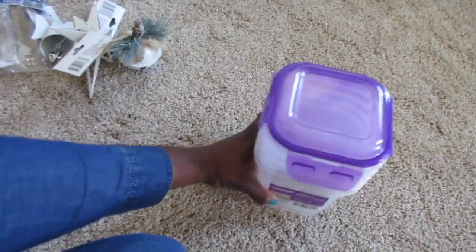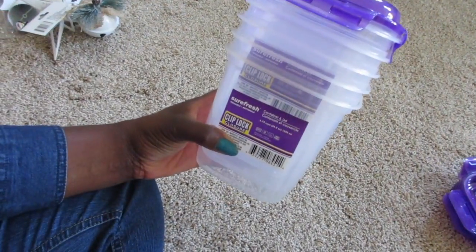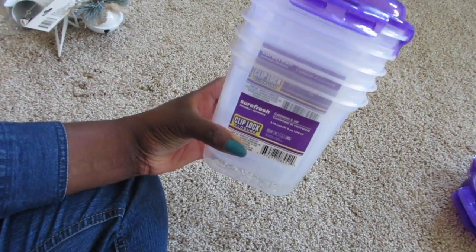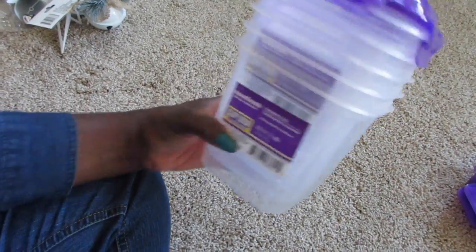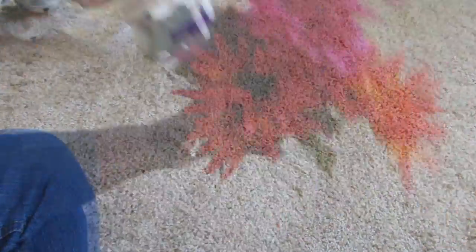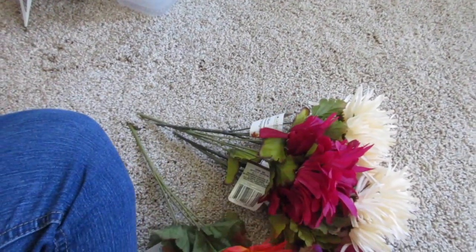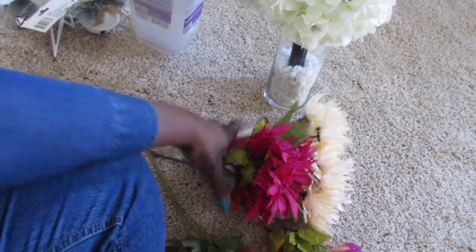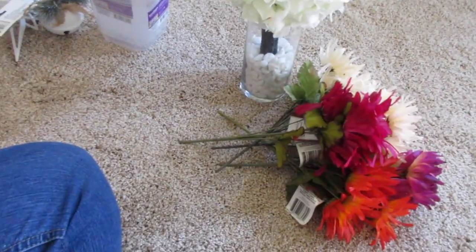I got five of these tubs because we're having a sleepover tonight. One of the things we're going to do is make cookies, and I'm going to send the girls home with cookies for their parents. I also got a couple of different flowers to make an arrangement for my breakfast nook — I'm just going to replace the existing flowers, keeping the rocks in there, and put these together.